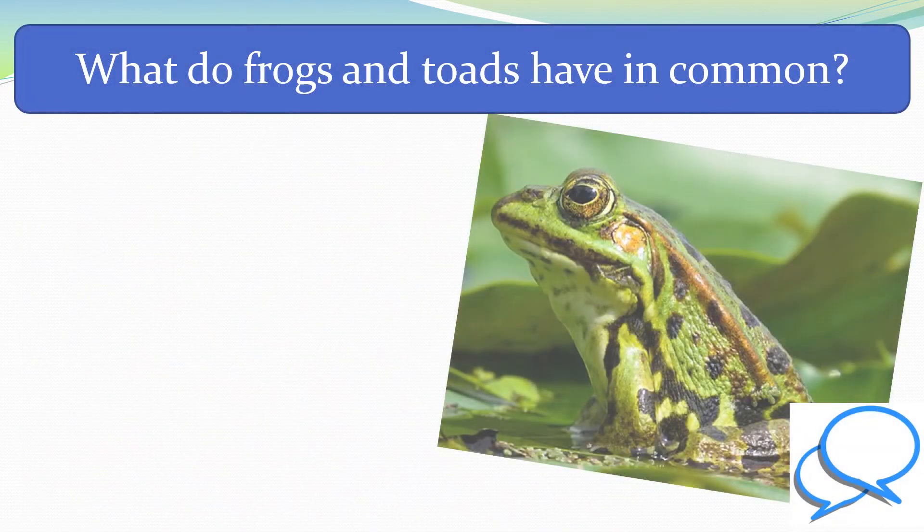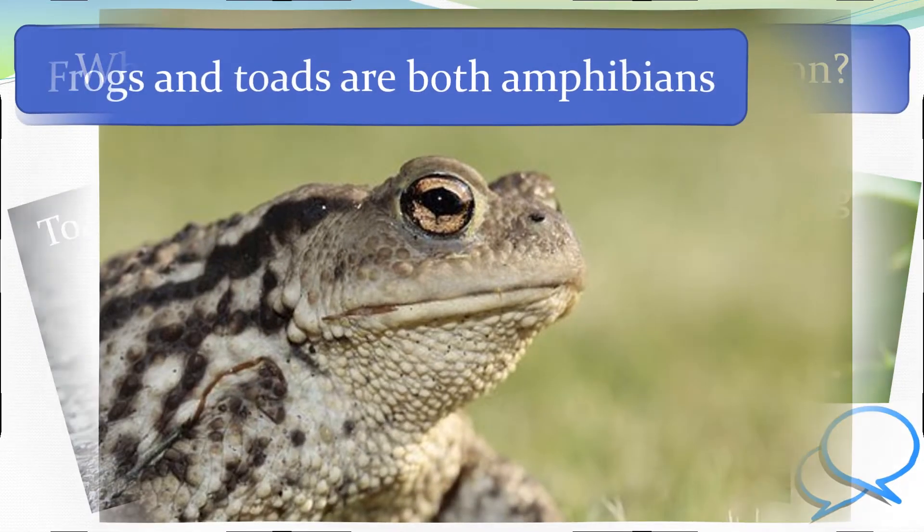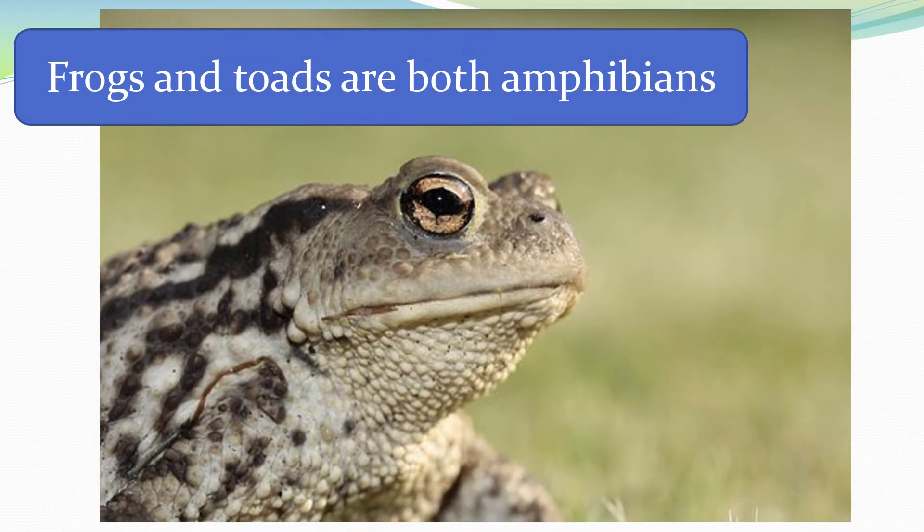What do frogs and toads have in common? Frogs and toads are both amphibians.